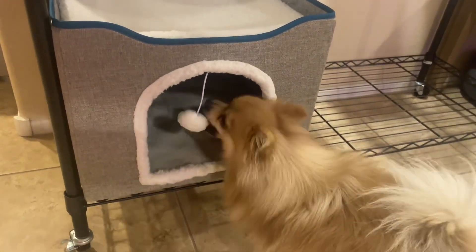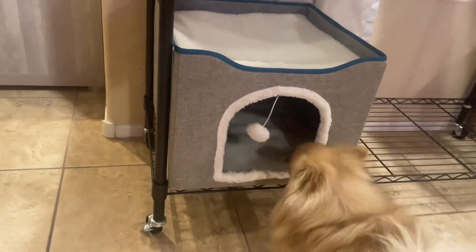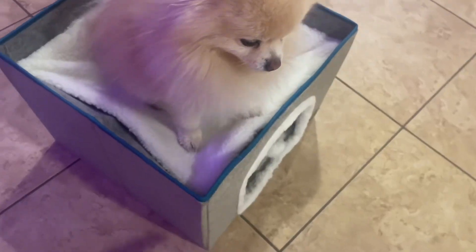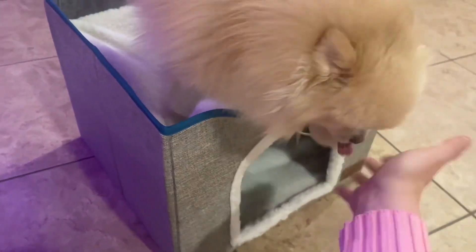It is foldable and you can wash the outer coats of it, so it's really easy to clean. You can see my dogs absolutely love this little hanging ball, and I believe cats would love it as well. There's plenty of room to get inside and hop on top.